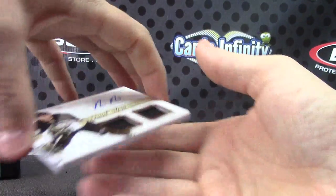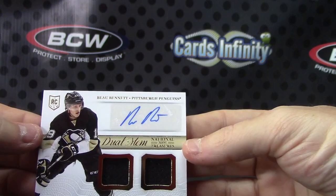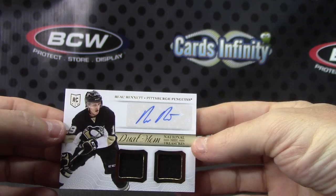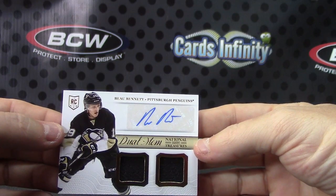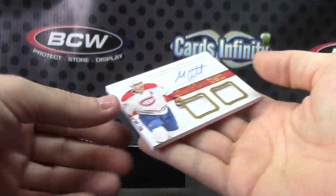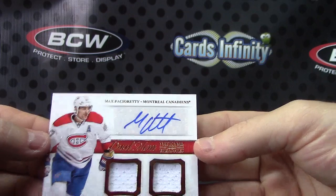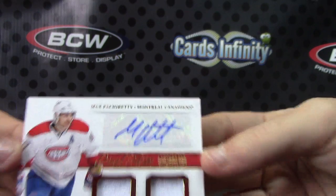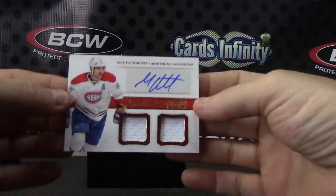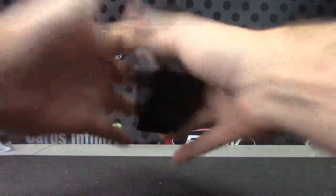Dual jersey autograph is Beau Bennett — dual MEM autograph. And your last one is Max Pacioretty, dual relic autograph. Got two double relics on the end on this one. I think I was watching one of their videos — they said all these double jerseys were bonus hits or something. But anyway, that'll do it.